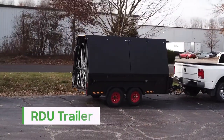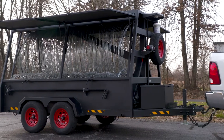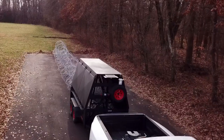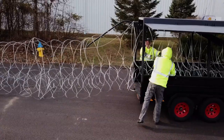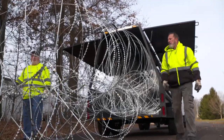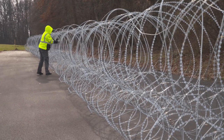The Rapid Deployment Unit trailer is all about convenience and ease of use. The RDU trailer is capable of deploying up to 500 feet of stack coil in just 30 seconds. Coils can be loaded back onto the trailer and ready for redeployment in under 10 minutes. The barrier coils can be installed as a permanent or temporary barrier.